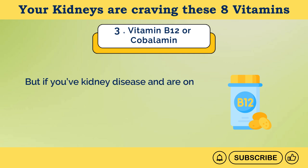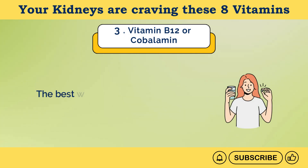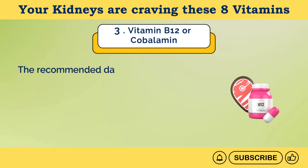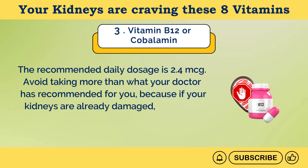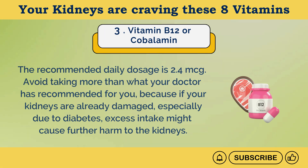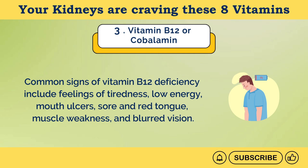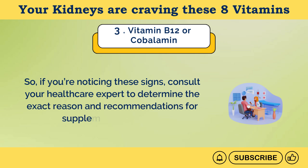But if you have kidney disease and are on a restricted diet, or you don't get enough folate or B12, you can take B12 supplements. The best way is to take vitamin B12 tablets with water, and many experts recommend taking these supplements on an empty stomach or two hours after a meal. The recommended daily dosage is 2.4 micrograms. Avoid taking more than what your doctor has recommended, because if your kidneys are already damaged, especially due to diabetes, excess intake might cause further harm. Common signs of vitamin B12 deficiency include tiredness, low energy, mouth ulcers, sore and red tongue, muscle weakness, and blurred vision. If you're noticing these signs, consult your healthcare expert.